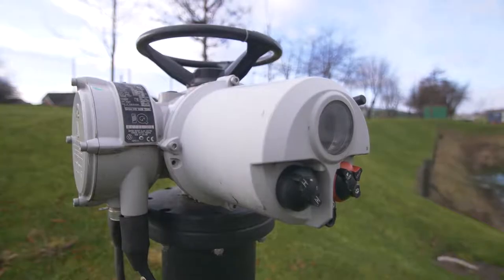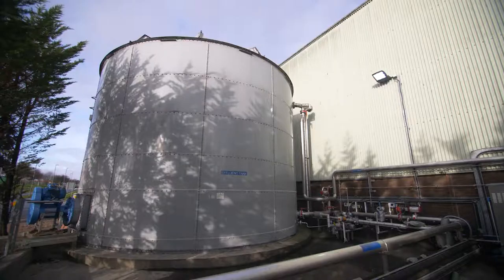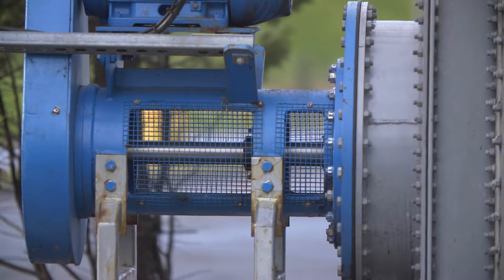A lot of the bottling lines will run whisky and white spirits. What we have to do in between is something called a clean in place. All that water goes into the trade effluent tank. What we've done with the tank now is we have got it set up on our compliance parameters.